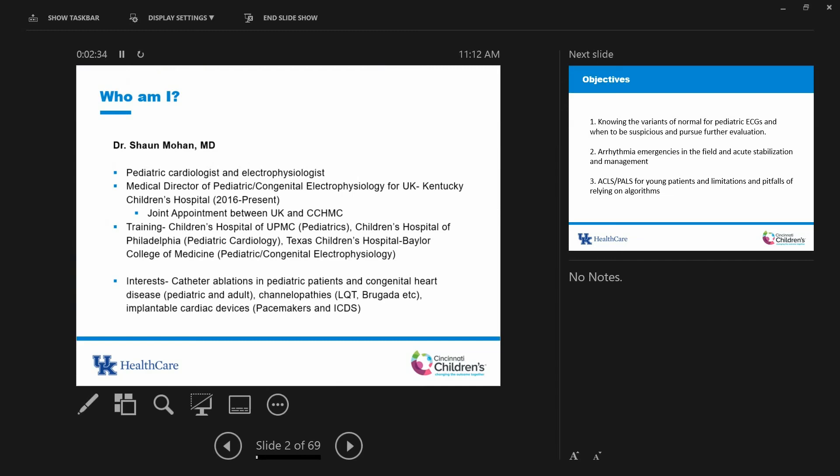I'm a pediatric cardiologist and electrophysiologist. I came here in 2016 after finishing my electrophysiology fellowship at Texas Children's. Before that I was at Children's Hospital of Philadelphia and Pittsburgh. I came when the joint heart program was started between Cincinnati Children's and Kentucky Children's Hospital. I was hired to rebuild the arrhythmia program — more than just interpreting rhythms. I do catheter ablations in children, put in pacemakers and ICDs, including some adults with palliated congenital heart disease who were operated on as infants.